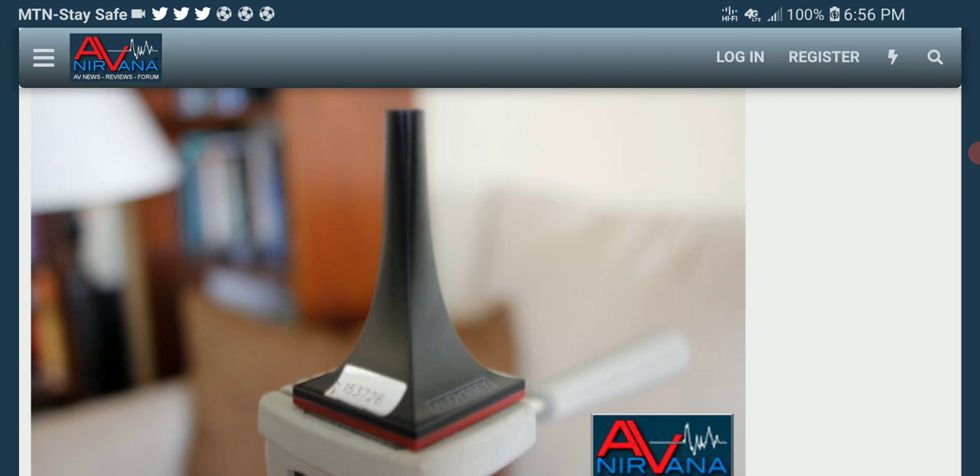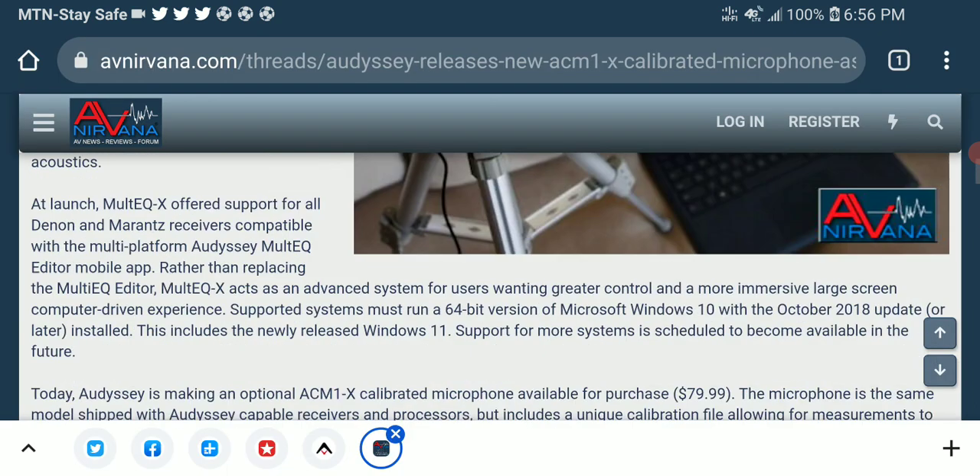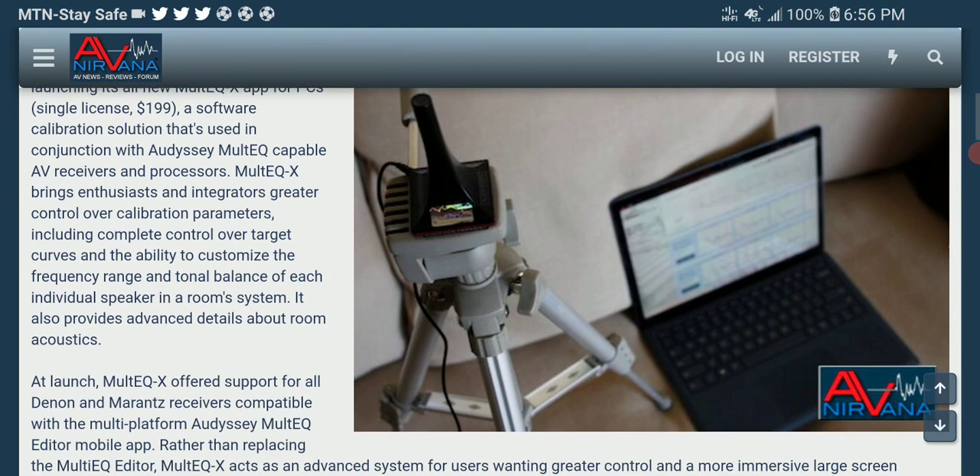Any user that purchases the microphone can log into the multiEQ-X app and select the option to add a new mic, then enter the microphone serial number. The mic's calibration file is then downloaded and paired with the user's app.